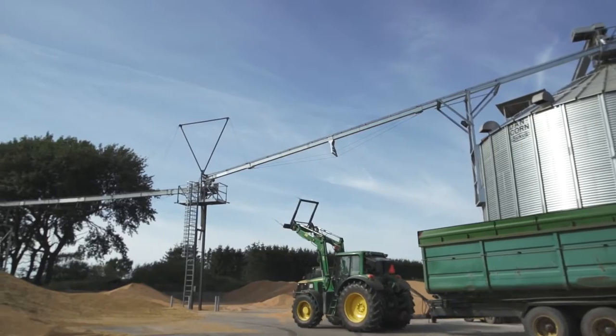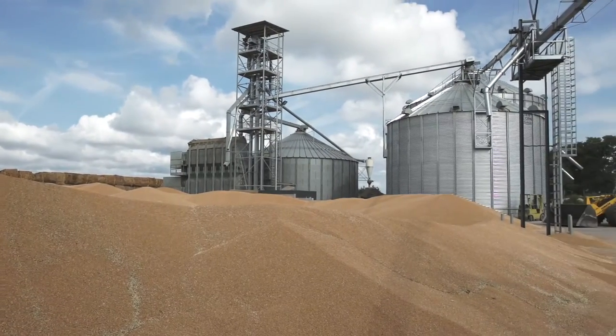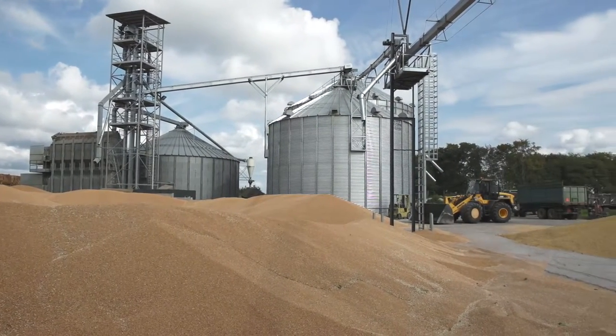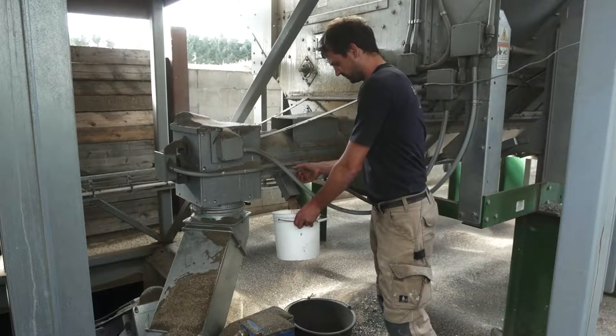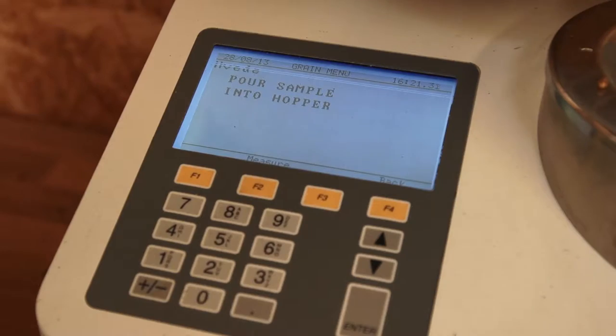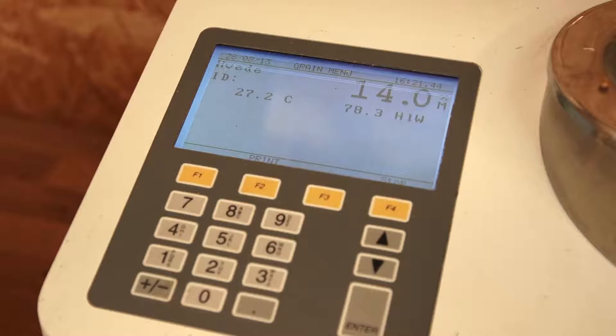We had some very specific demands, because the old silo had to be implemented with the new installation and the two new silos. This has not been easy. We've spent a lot of time on this, and so has Dancorn. We produce many different kinds of crops, so we wanted a system that was easy to clean. We are very happy with our new installation, and everything has worked perfectly.